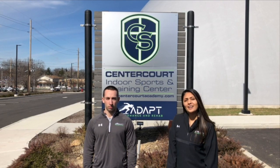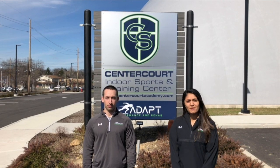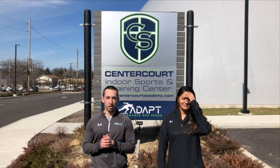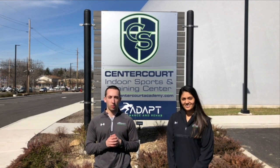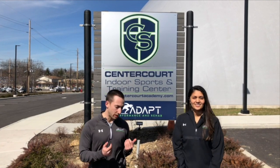Hey guys, I'm Dr. Powell Patel here. I am the co-founder and director of physical therapy at ADAPT Performance and Rehab. And my name is Cody Klofker. I'm also the co-founder and director of Performance. We just wanted to welcome you guys to our community, say thank you for joining us. We want to give you guys a tour of the facility so you know exactly what to expect when you arrive here. So come follow us please.